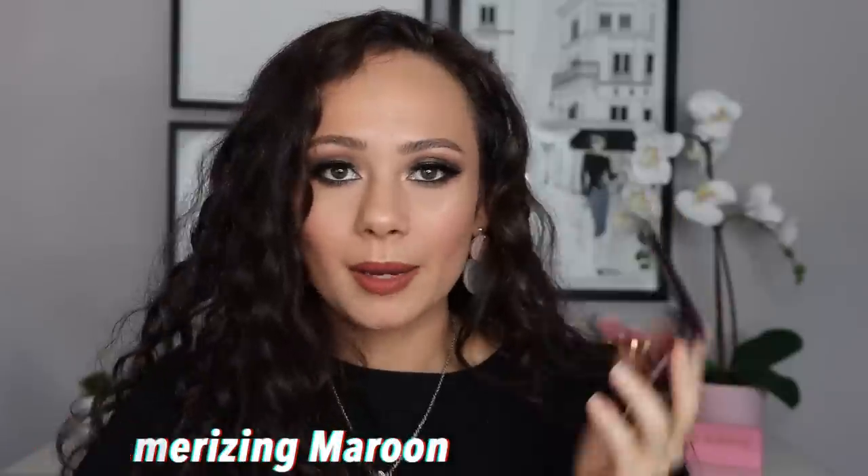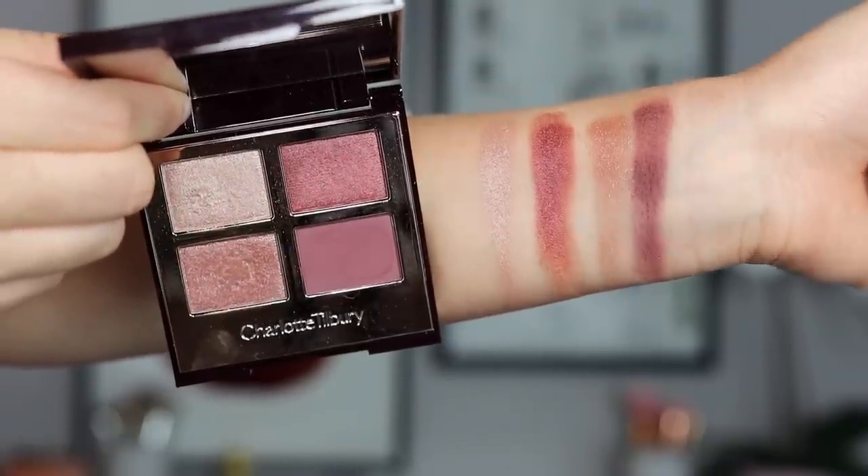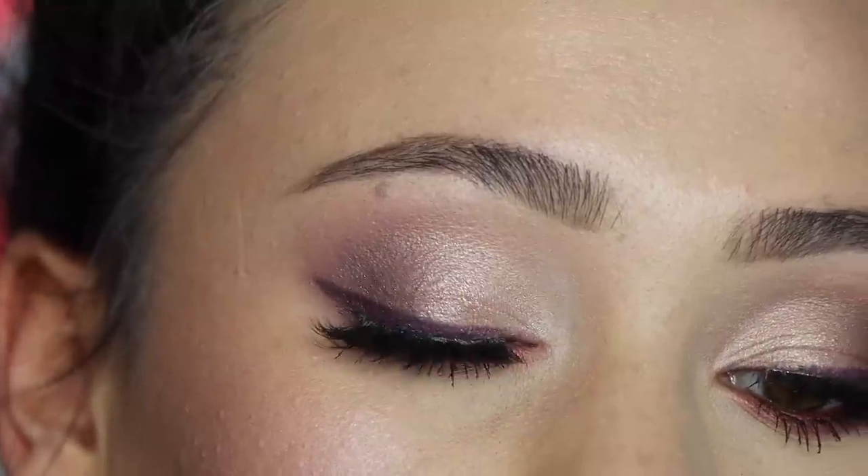Number 7 is Mesmerizing Maroon. Even though it's called maroon, on my skin tone it pulls more plum — and I don't prefer it any other way. Of all the tutorials I did, this one produced one of my favorite looks by far. The formula is one of the best in her line, and the color story is actually unique compared to her other quads — it really stands out. If you have brown eyes, this one will make them pop. Highly recommend if you're into this color story.